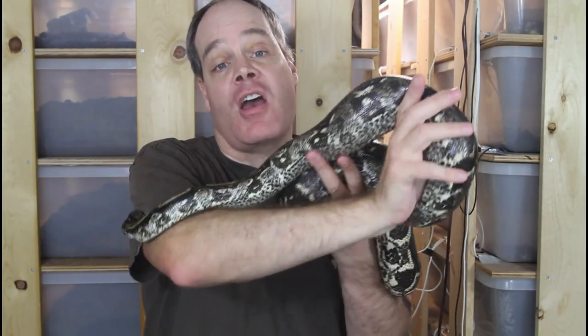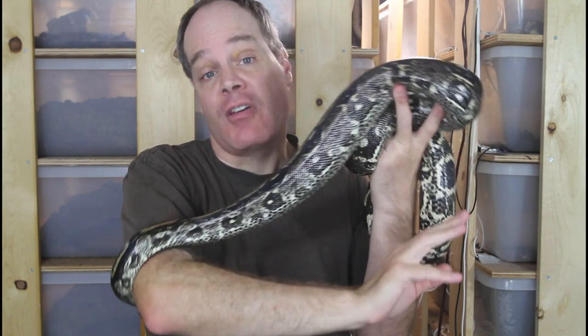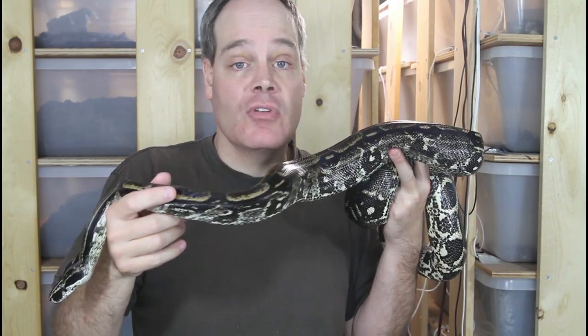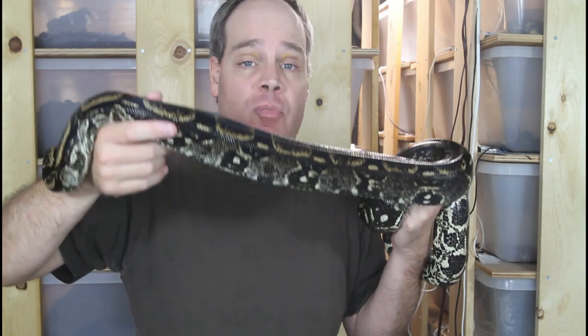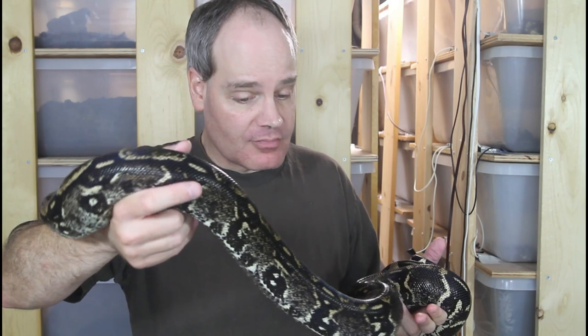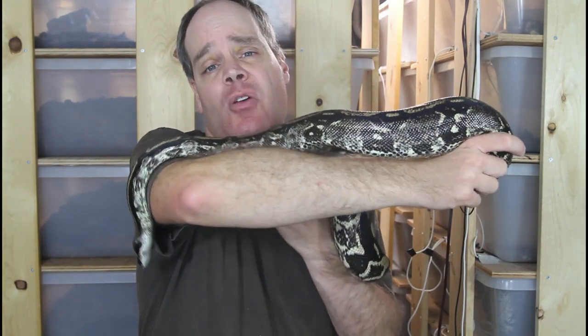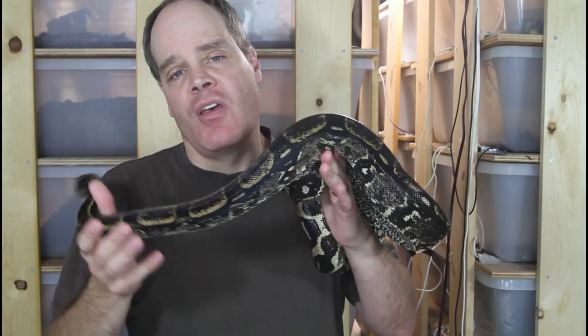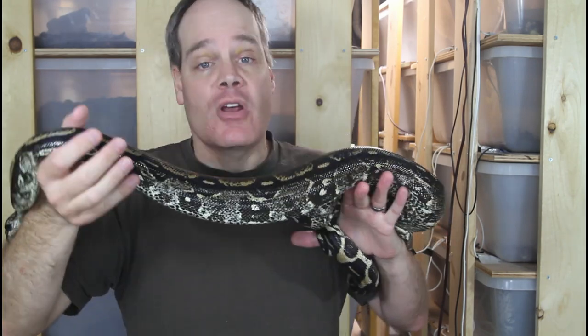I had this litter a few weeks ago - 17 baby longicauda boas and they're all doing really well. They're now all but one feeding on live fuzzy mice and most of them have taken it with no problem. Sometimes a few babies just take a little longer to start feeding, which is pretty much normal. They're going to eat another couple times and probably shed for a second time, and at that point they'll probably be ready for their new homes.